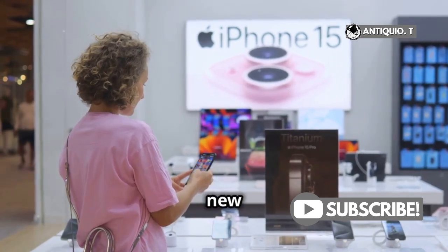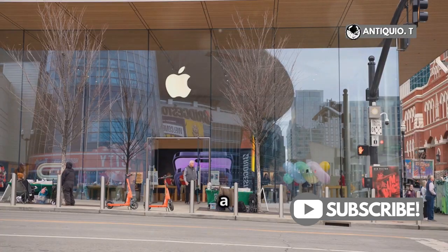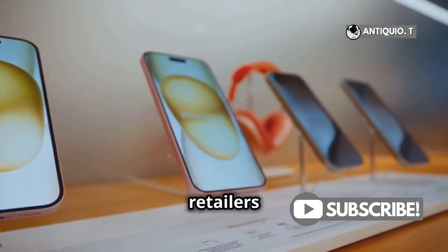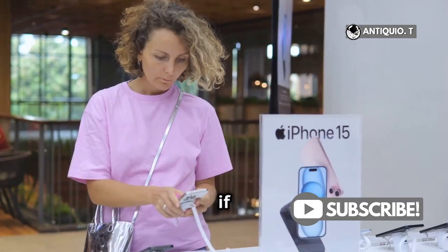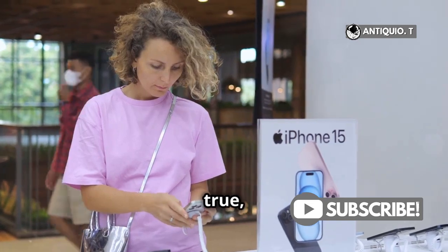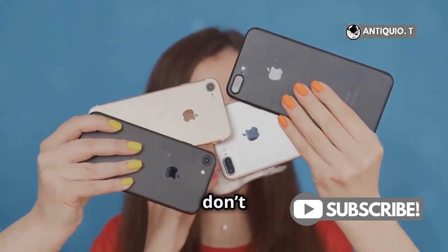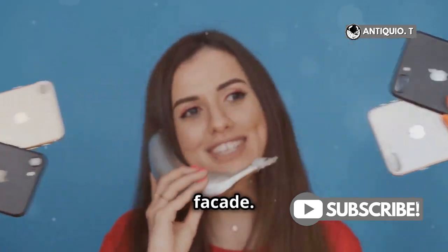So if you're in the market for a new iPhone, make sure you're buying from a reputable source. Apple's website, official Apple stores, or authorized retailers are your best bet. Remember, if the deal sounds too good to be true, it probably is. Always check for authenticity, and don't get fooled by a fancy facade.